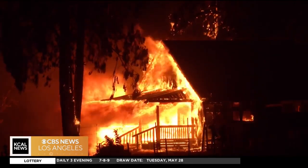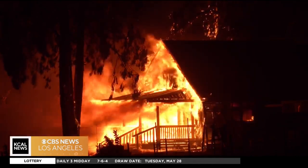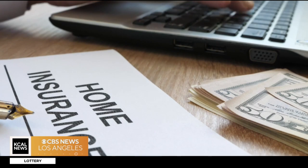Some Californians are finding it hard to get any coverage at all after being dropped by longtime carriers due to high fire risk. Calabasas resident Eric Brooks was dropped by his insurer not once but twice, and each time it was a headache to find new coverage. The process took almost three months, no carrier came back with anything favorable, and in the end his premium had tripled from what it was a year ago. He is now paying more for insurance than for his property tax.